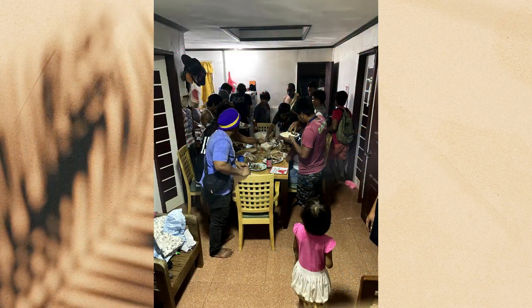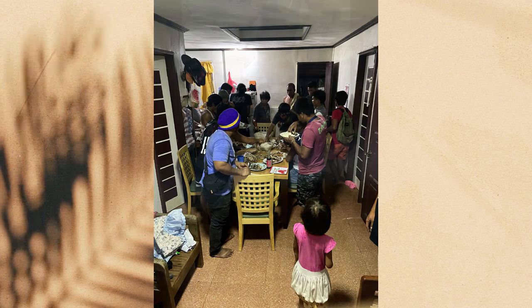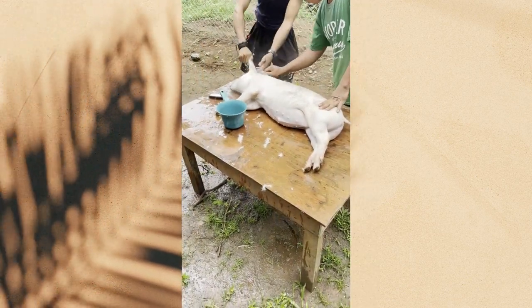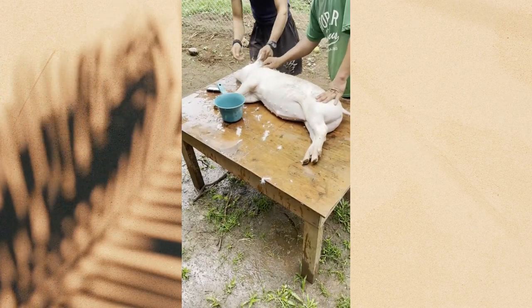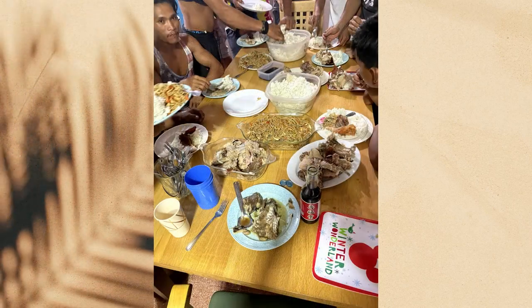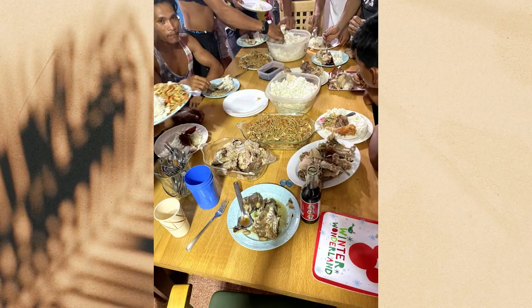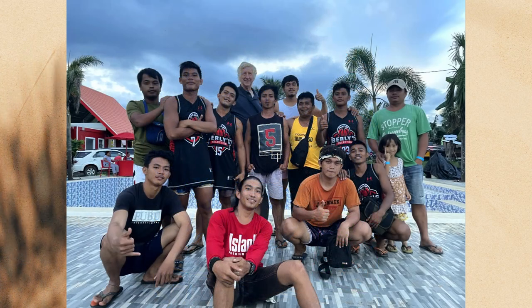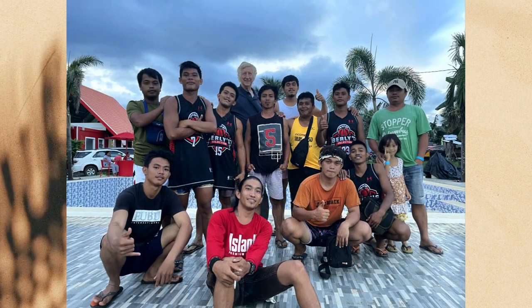One of the workers had a birthday and he had never had a birthday party, so we took that pig, prepared it, and had a roasted pig — they call it lechon here. We put on a big feed for them: all kinds of good food, took them to a nearby resort, and just had a day of R&R.